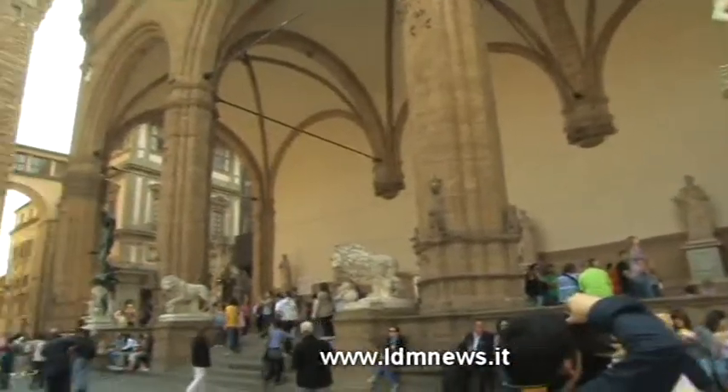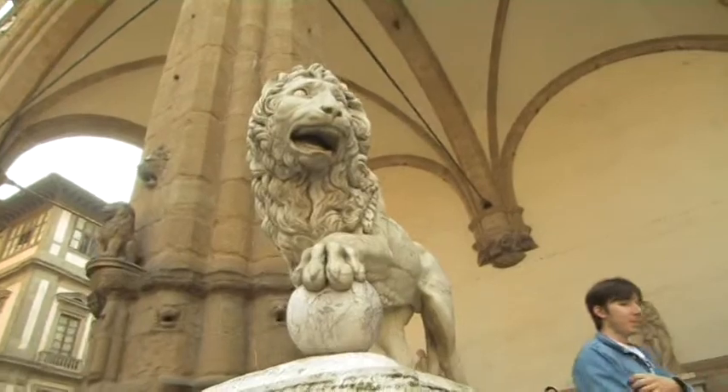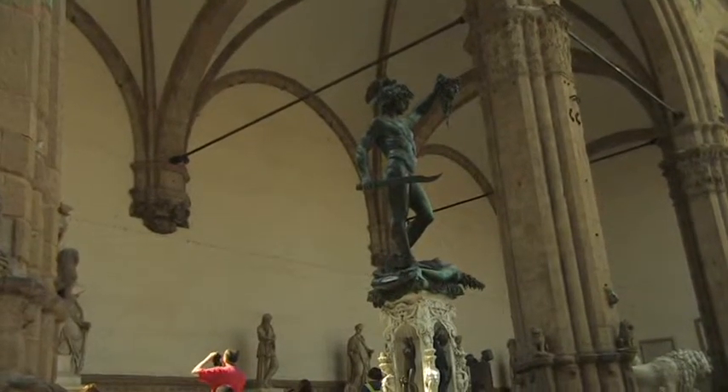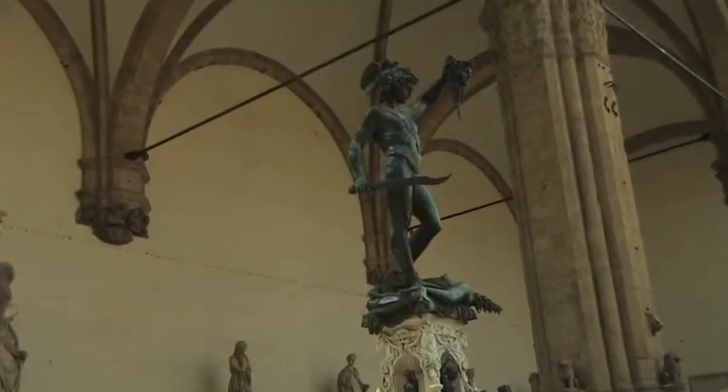Created in 1376, the Loggia dei Lanzi serves as an open-air sculpture gallery. The statue of Perseus holding Medusa's head is a stark reminder of what happened to those who crossed the Medicis. Many of the statues here are today still the originals.